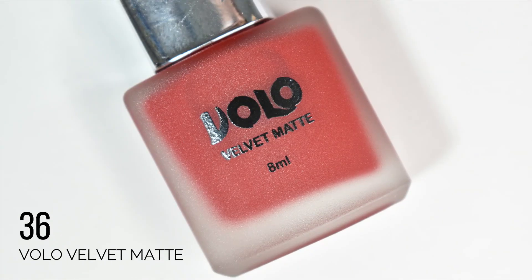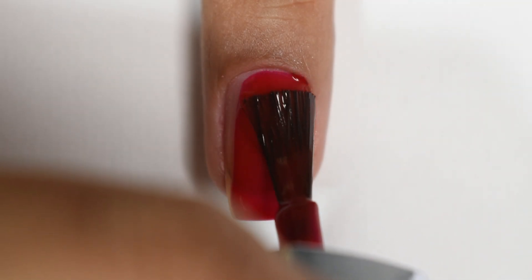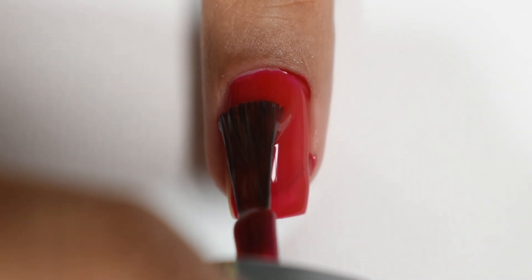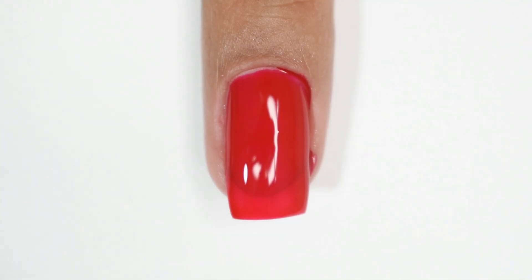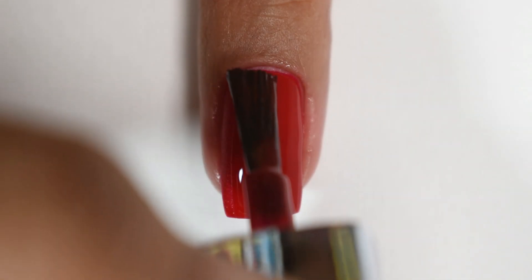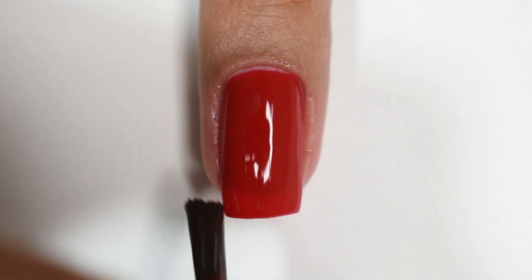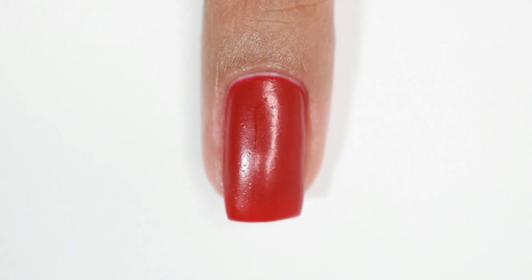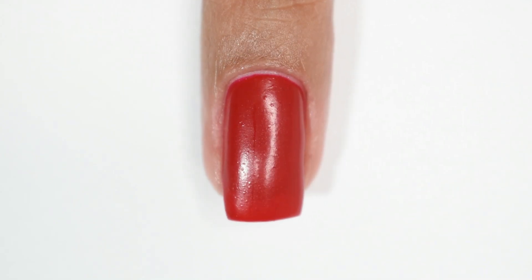We have another red in the collection — number 36, which is slightly lighter than the previous red. The formula is smooth and creamy; two coats give good opacity. It has a little jelly feel but not so much that you need 3–4 coats. It dries with a plastic finish and a slightly grainy texture, but as I've said, you can switch between a glossy or matte top coat. I'm really happy with the formula of these polishes.